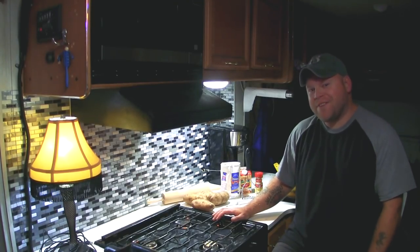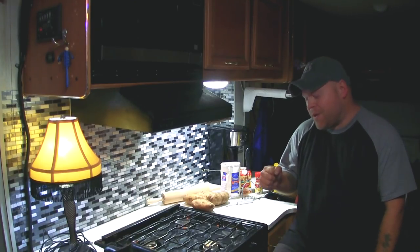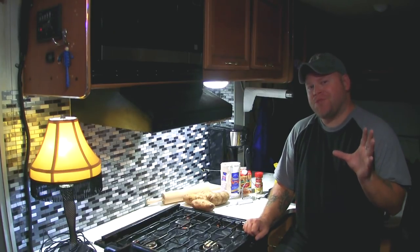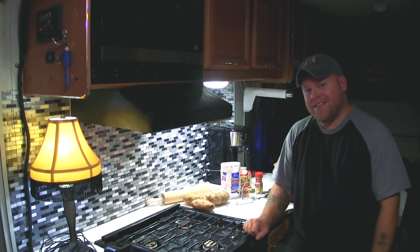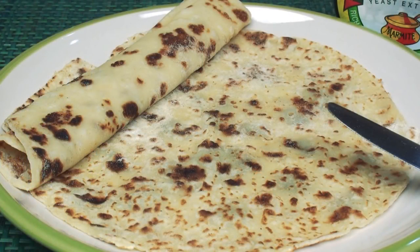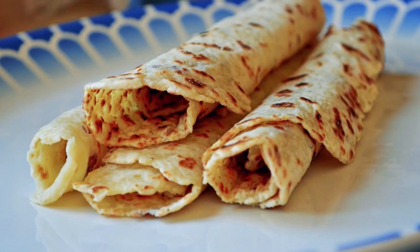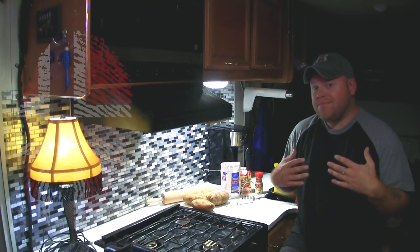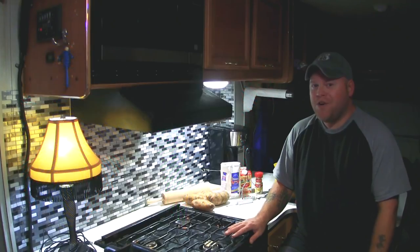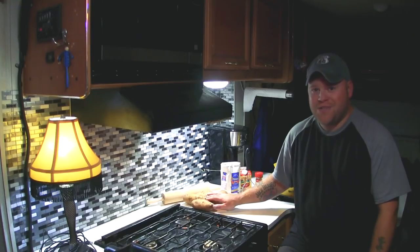Hey everybody, happy Thanksgiving! I'm getting started the night before Thanksgiving with a little prep work, because I have a weird craving for some traditional Norwegian lefse. It's basically a potato-based flatbread - a treat or snack, that's the best way to explain it. I'm half Norwegian and half Italian, which maybe explains why I love the Disney movie Frozen so much.